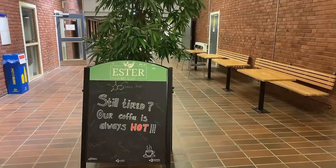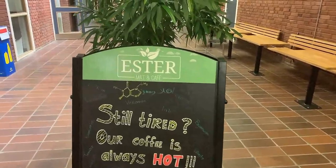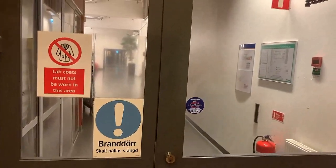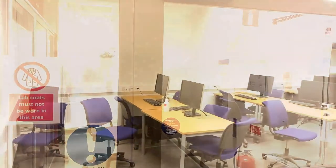Are you still tired? You do not have enough energy for studying? It's time to have a cup of coffee. And by the way, you should only wear lab coats at the laboratory to protect you and other students.